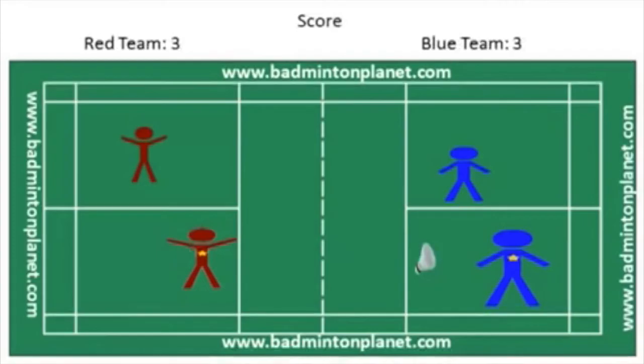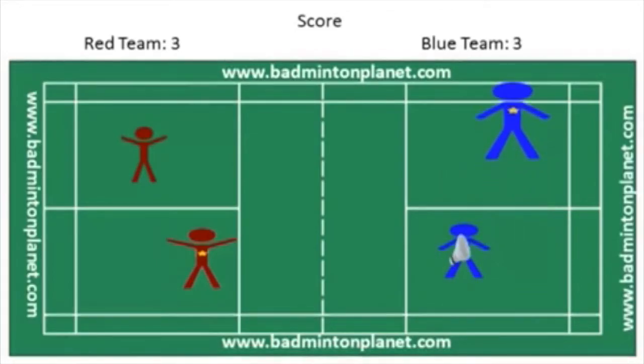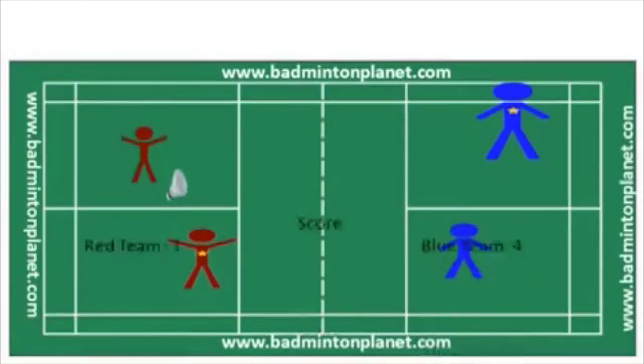Again, in doubles, the serve does not alternate between partners. It stays with one person until the opponent wins the rally and gets the serve. Players on the red team stay in the same service courts — they don't switch. The blue team serves and scores a point for this rally. The score is now 3 for red and 4 for the blue team.